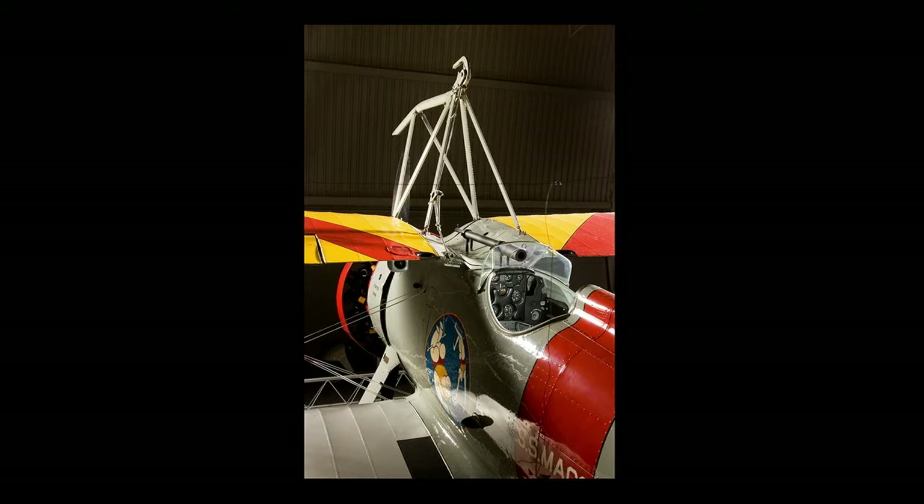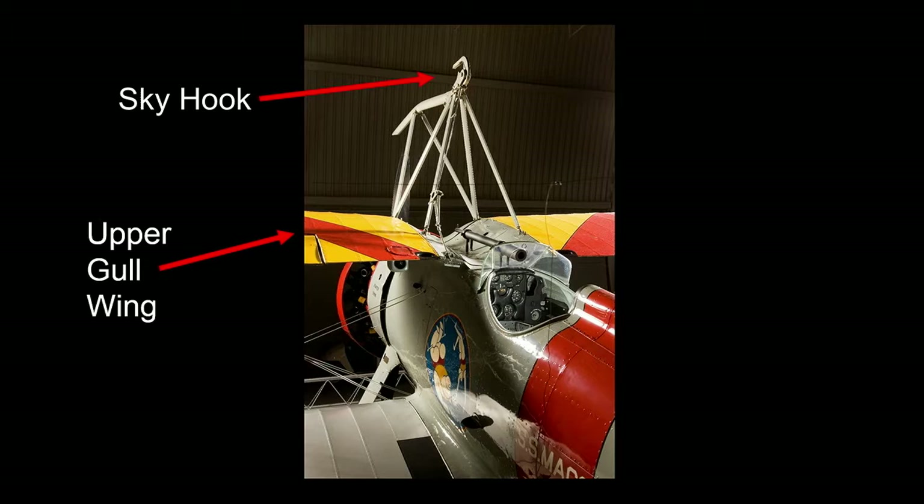Taking a closer look, you can see the skyhook — that's how the airplane actually hooks up to the trapeze. The upper wing is in a gull configuration, just like the wings of a seagull, which is a very pronounced characteristic of a Curtis airplane. You can also see the tube that's the gun sight for the two .30-caliber machine guns. That's an important characteristic of the airplane, especially when you might be looking for one at a crash site.